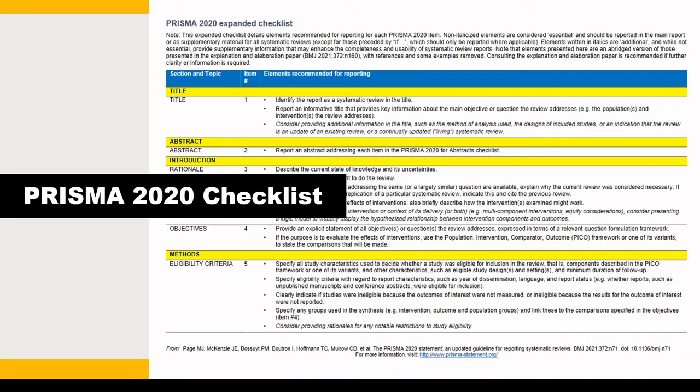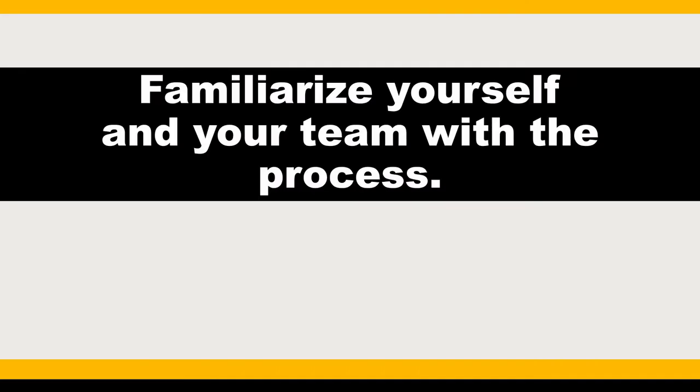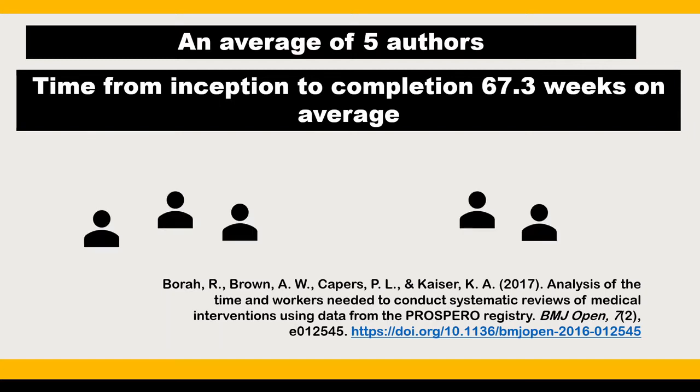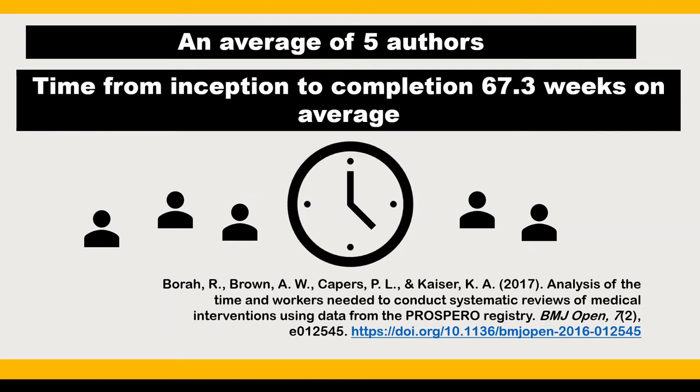In addition to these guidance and reporting documents, you may want to familiarize yourself with the overall systematic review process. A 2018 article by Bora et al. found from 195 systematic reviews registered in PROSPERO — a database of prospectively registered systematic reviews in health and social care — an average of 5 author team members and 67.3 weeks to completion. This is important to keep in mind: systematic reviews need a team and time.